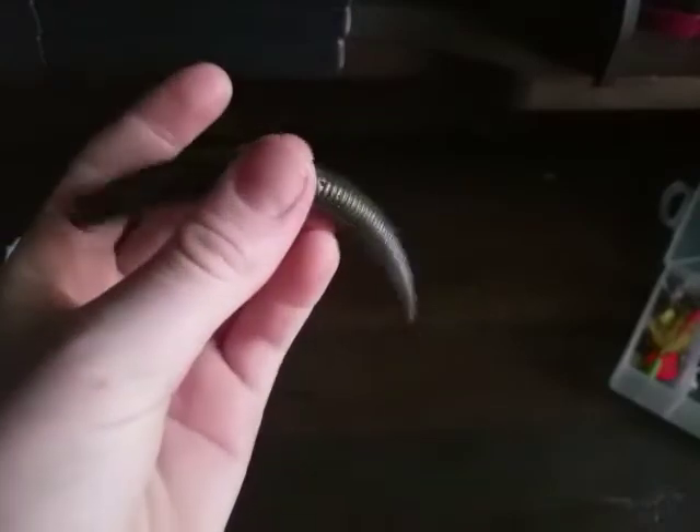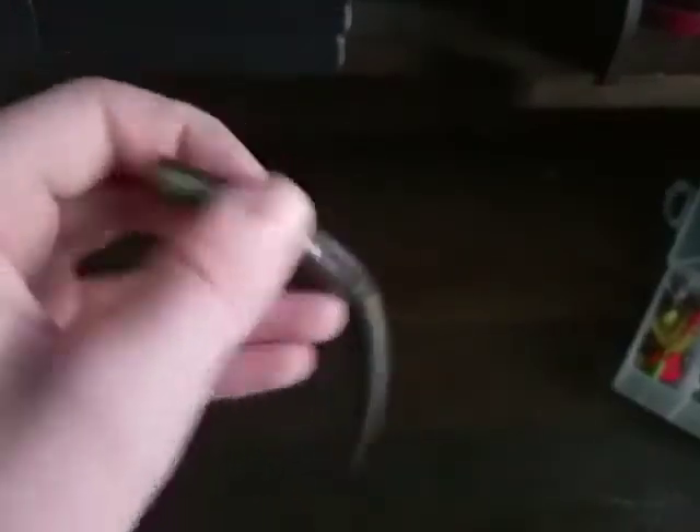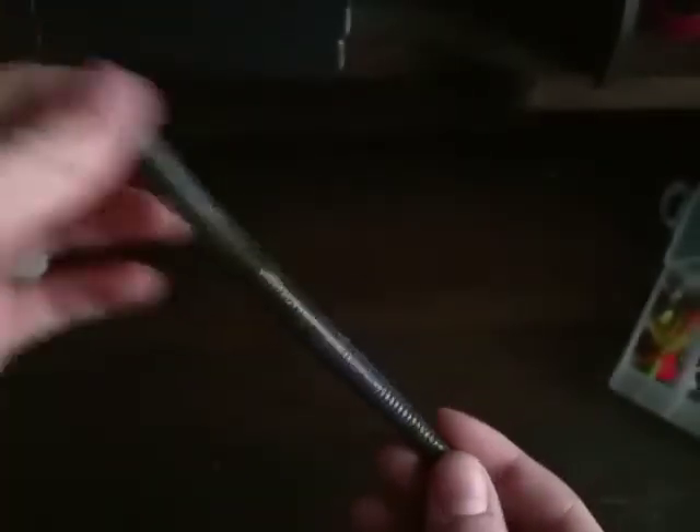My favorite bait for catching easy bass has to be this Yumdinger. I either Wacky Rig it or Texas Rig it, and I also put on a trailer hook because it works so well. It's been sitting in my tackle box for so long that other Yumdingers have dyed it, so now it's multicolored and it looks pretty cool.